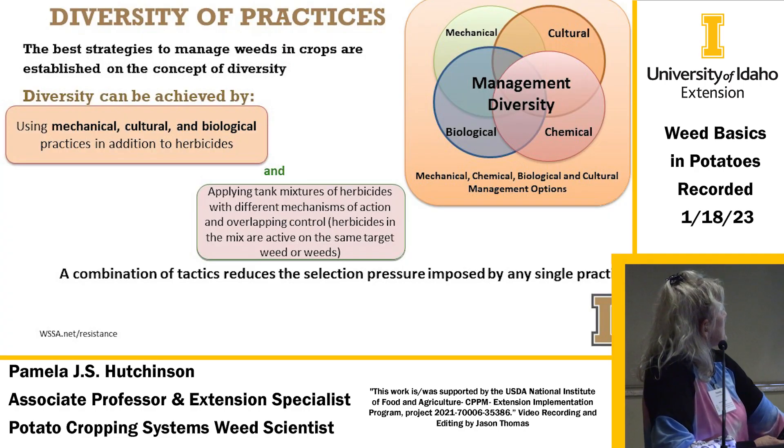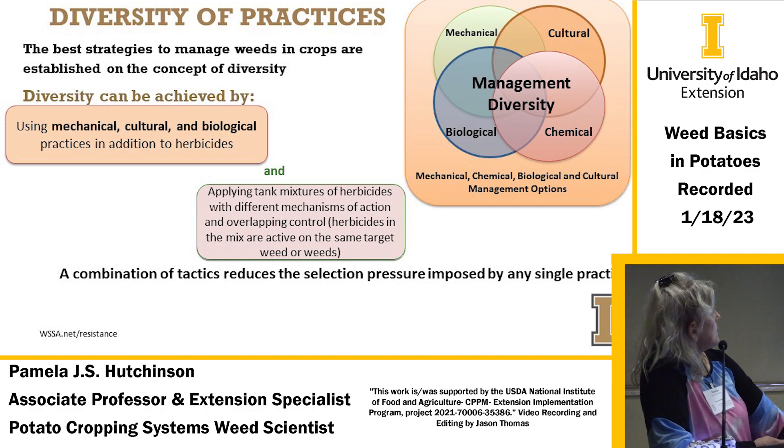Jumping into tactics: the best strategies to manage weeds in crops establish diversity — mechanical, cultural, and biological practices in addition to herbicides. When you do use herbicides, make sure you use different kinds that not only control different weeds but have more than one herbicide controlling the same weed. A combination of those tactics reduces the selection pressure imposed by any single practice.